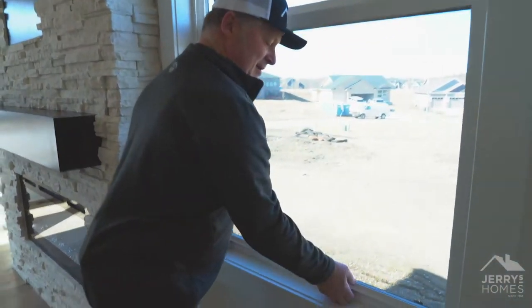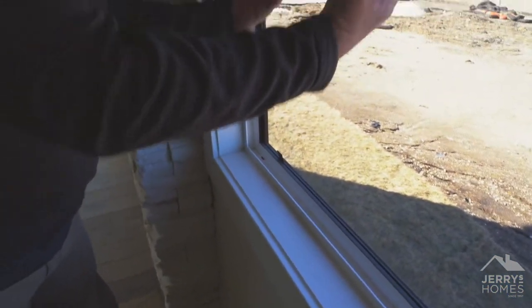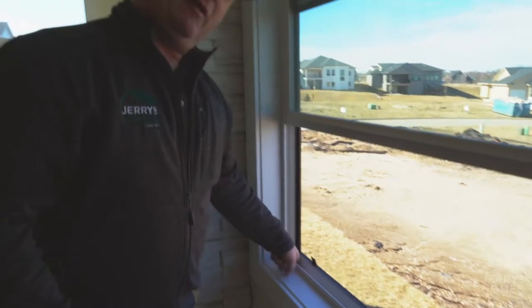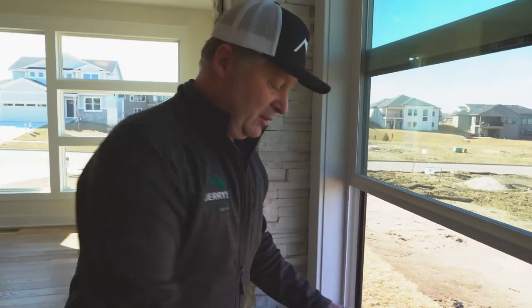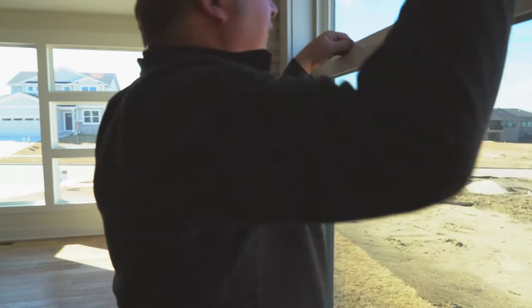These are the weep holes. Any water that hits the glass goes into the window track and into the weep hole to weep out. If these have gotten dirty over the wintertime — clogged up, maybe with bugs — and it rains, that water won't go through the weep hole and it'll end up on this surface. So we want to make sure we're getting those cleaned out.